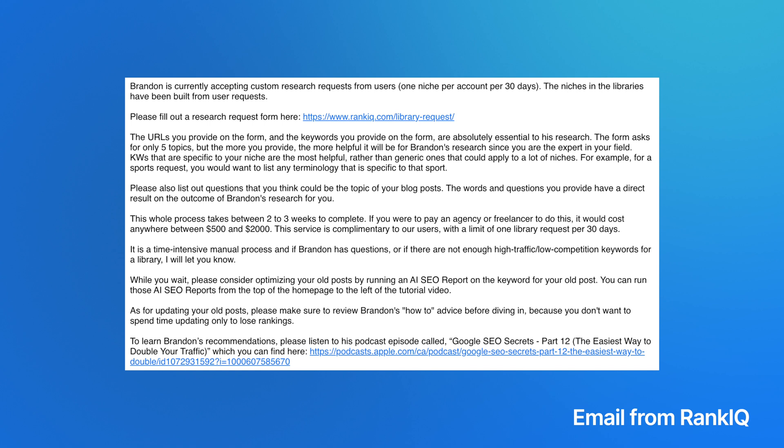Another nice add-on is that you can also write to them. If you simply can't find your niche, you can reach out and they will cover your entire niche — one niche per month per user, just be aware of that. I reached out and asked them to cover the Webflow niche, for instance. All they ask in return is that you give them some keywords and guidance so they know what types of questions and long tail keywords to look for, and then you get an entire library of keywords ready for you to write articles for.